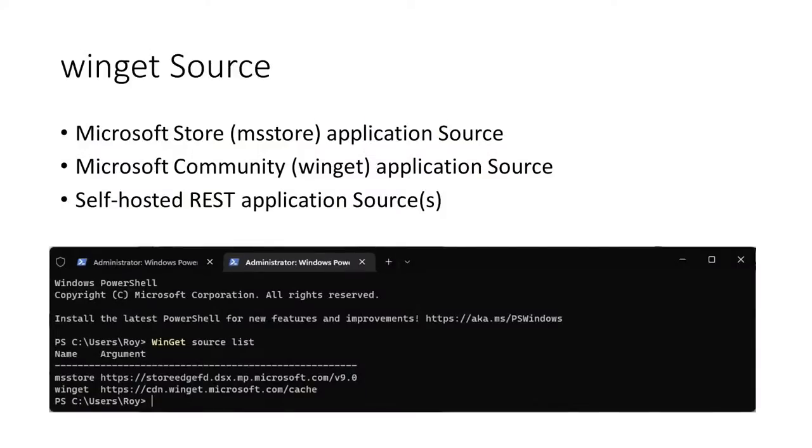Finally, there is the REST source. This is an option for enterprise customers to stand up on their own and host their own curated list of applications. You as an enterprise can stand this up inside your Azure tenant and host your own applications in any way, shape, or form — whether that's an Azure storage account, different servers or file shares, or even an IIS website — allowing you to add custom URLs and allow the Windows Package Manager client to connect to and pull from.